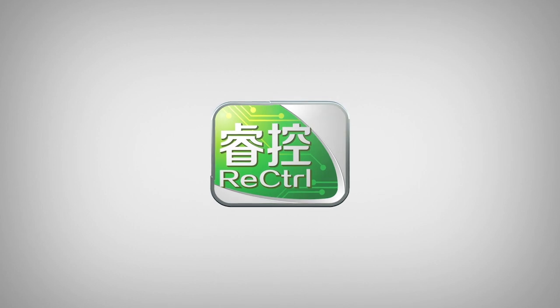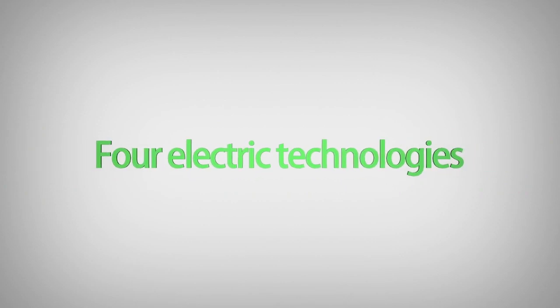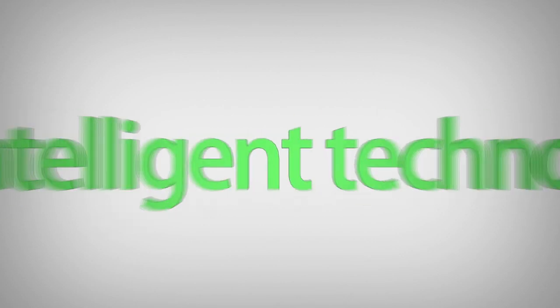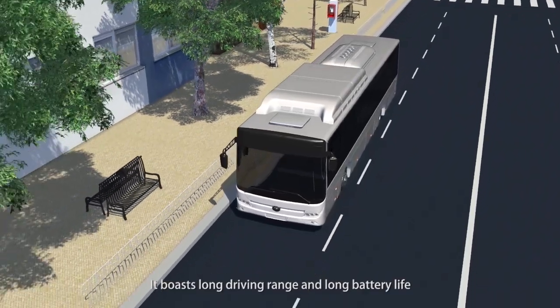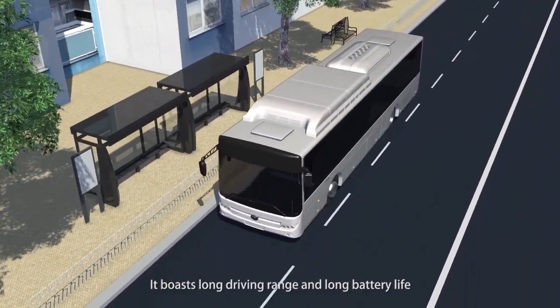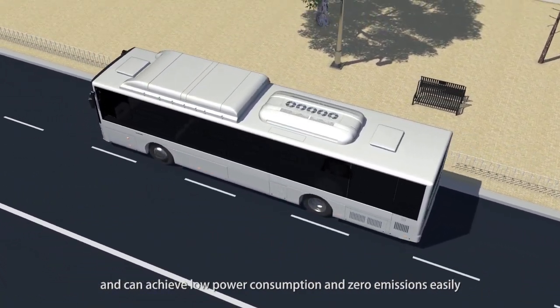The Yutong E12 adopts Yutong's unique full electric drive technology platform, ReControl, which includes four electric technologies and four intelligent technologies. It boasts long driving range and long battery life and can achieve low power consumption and zero emissions easily.